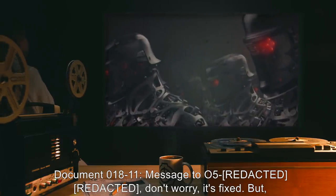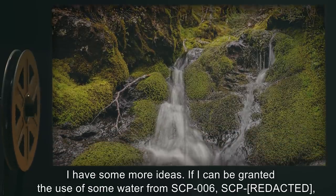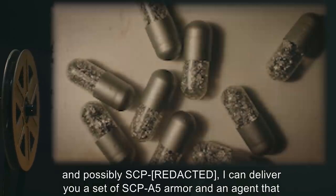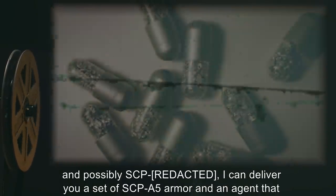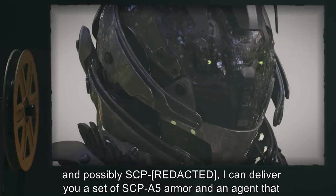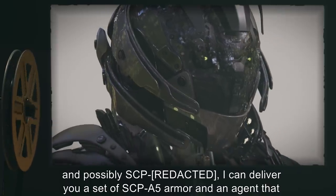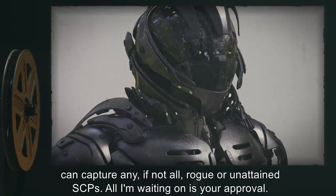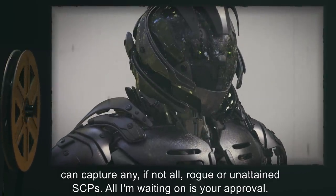Document 18-11. Message to O5: Don't worry, it's fixed. But I have some more ideas. If I can be granted the use of some water from SCP-6 and possibly SCP-6, I can deliver you a set of SCP-A5 armor and an agent that can capture any, if not all, rogue or unattained SCPs. All I'm waiting on is your approval.